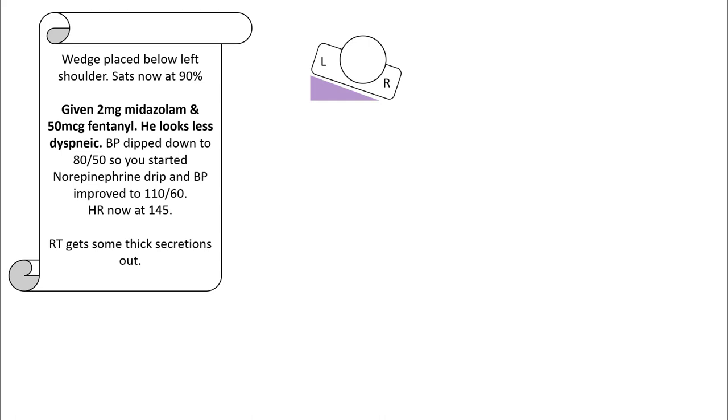However, his blood pressure dipped down to 80 over 50, so you have to start him on a norepinephrine drip, and this has helped his blood pressure improve to 110 over 60. Heart rate however has increased to 145, and the respiratory therapist is able to get some thick secretions out.